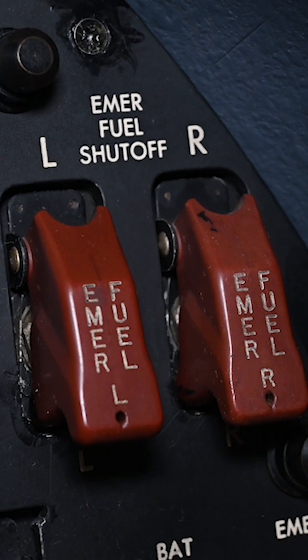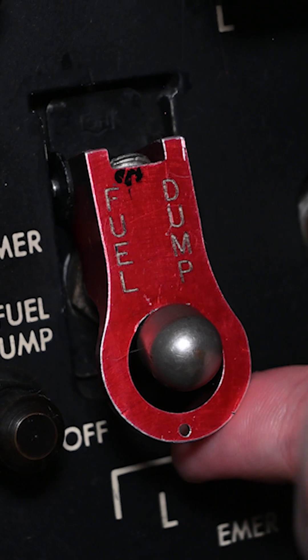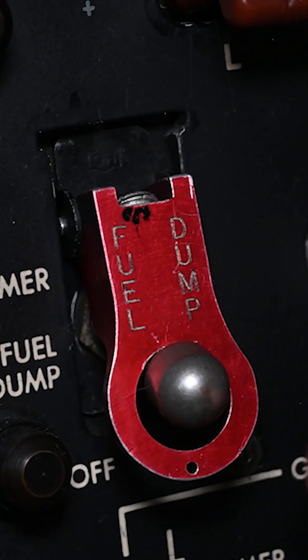There is a variety of switches: emergency fuel shutoff, and of course a fuel dump switch for when you've got to get rid of all of your fuel now.